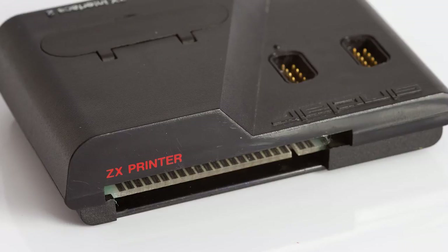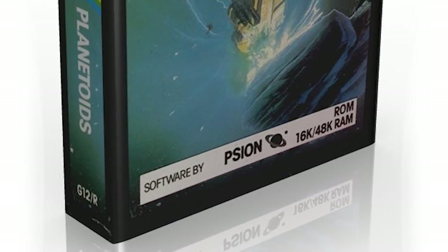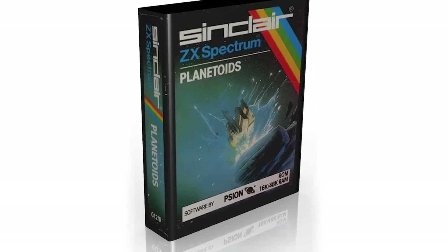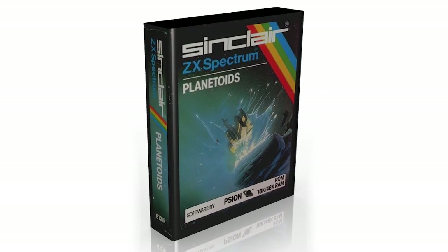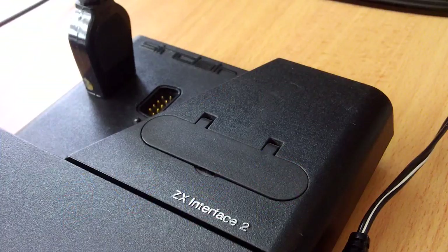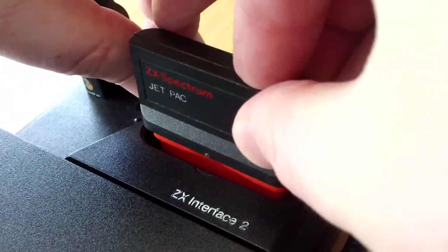Secondly, the pass-through port that only worked with Sinclair printers was a massive oversight, as this device had to be the last in the chain if you had more than one thing connected. Thirdly, and most importantly, the games were limited to 16k only. This was because the contents of the ROM had to replace the Spectrum's own ROM as it paged them in and out. Fourthly, the games were more expensive than their cassette counterparts. And number five, there weren't enough of them, only ten. And lastly, there was no safeguard to stop users plugging in cartridges while the power was on, causing untold damage.